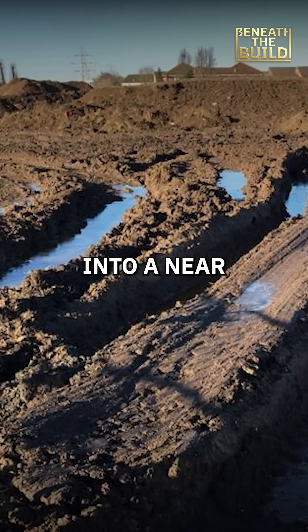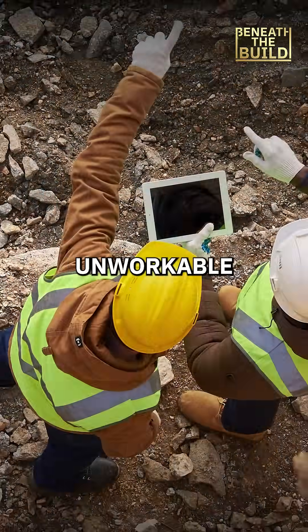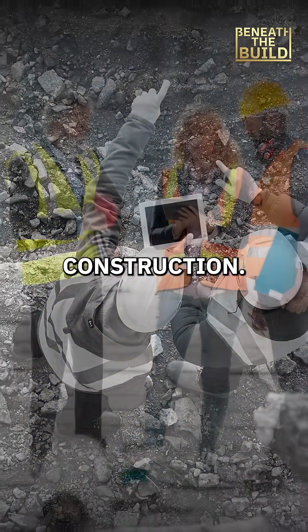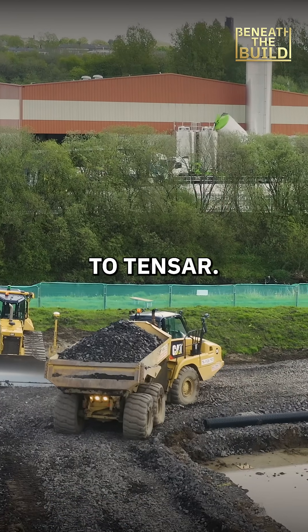Heavy rains had turned the ground into a near liquid state, making the original chemical stabilization plan unworkable and delaying construction. Barnfield Construction needed a reliable solution and they needed it fast. That's when they turned to Tensar.